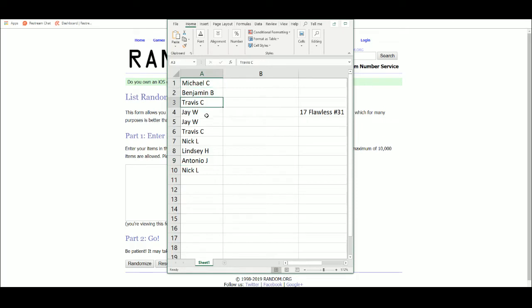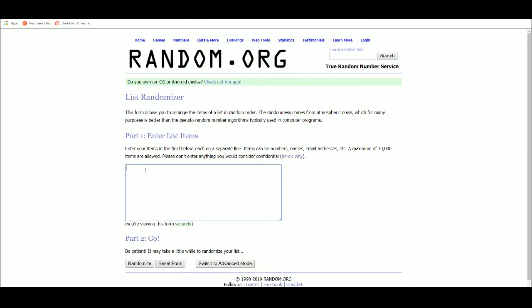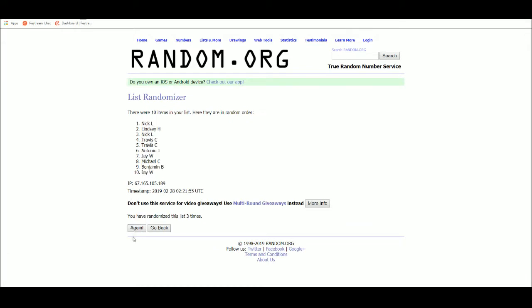Participants: Michael, Benjamin, Travis, Jay, Travis again, Nick, Lindsey, Antonio, and Nick again — so some multiple spots. Nick at spots 1 and 10.